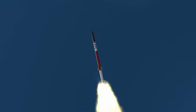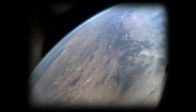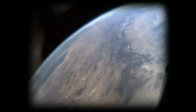Sounding rockets are small, powerful rockets that usually carry a payload up and then back down to Earth. They can't carry much weight, but this makes them far less expensive and a good way to make observations at the edge of space.